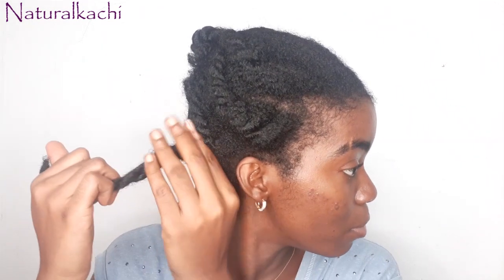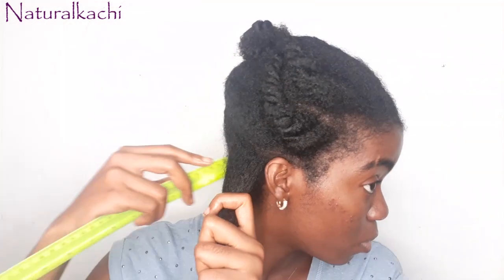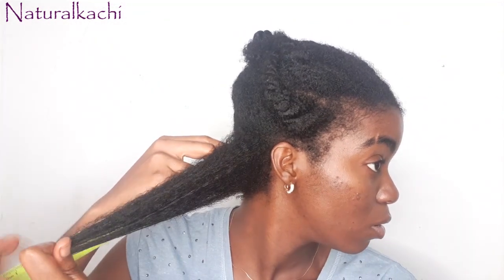Now for the right back. This should be almost the same length. Let me check — yes, my right back is also 11 inches. I'm not complaining!